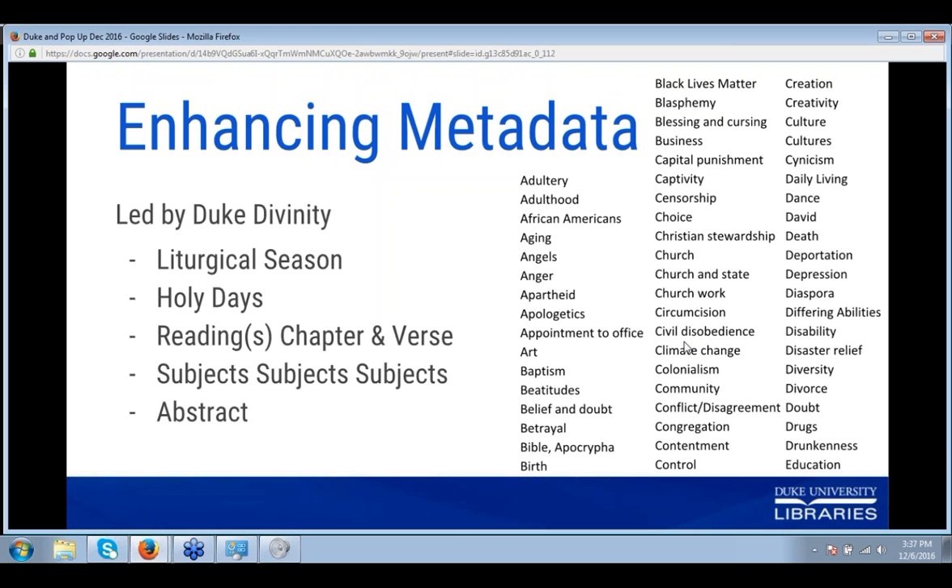We have subject terms, and most of these are linked to Library of Congress terms. They range from theological terms like angels or baptism to social issues like climate change and civil disobedience. It's really nice to have the transcripts there to scroll back through and refresh our memory as we pull out relevant terms that will make this collection even more usable and searchable. Those are some of the ways we've been using this collection, and during Q&A time I'm happy to answer any more questions.